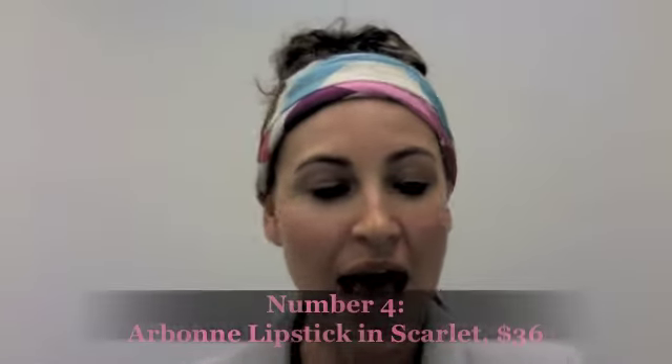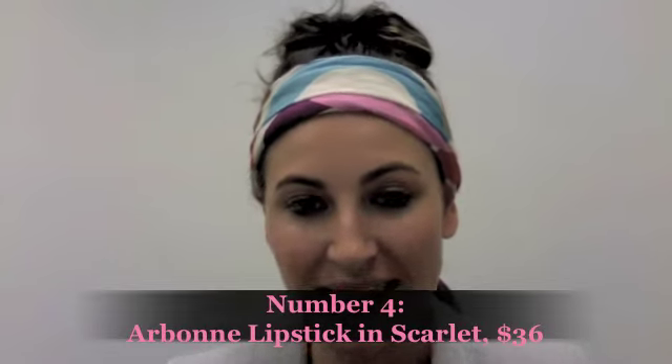Coming in at number 4 — everyone needs a good red lipstick, it's just a must-have. This one I found by a brand called Arbonne is beautiful. It's like a really deep, rich red and the texture is almost creamy, so it gives your lips a little bit of a glossy finish. It's definitely not a matte, but it's this beautiful deep rich red colour and I absolutely love it.